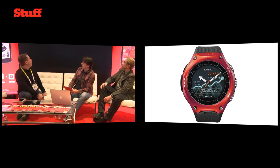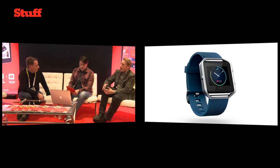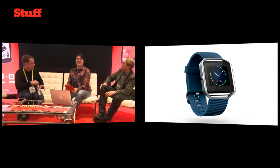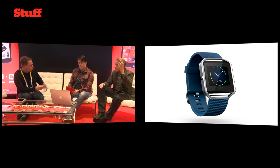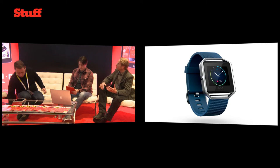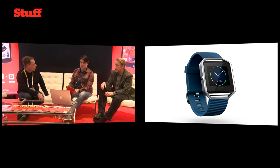The next award is the Fitbit Blaze — this is the one that caused the Fitbit stock to dip. Is that warranted? Not in our eyes. The design actually looks better in real life than it does in images, so I'd encourage people to go to the stand and have a look. There are different strap materials and you can pop the middle out and change straps. We just think it's a really nice thing.